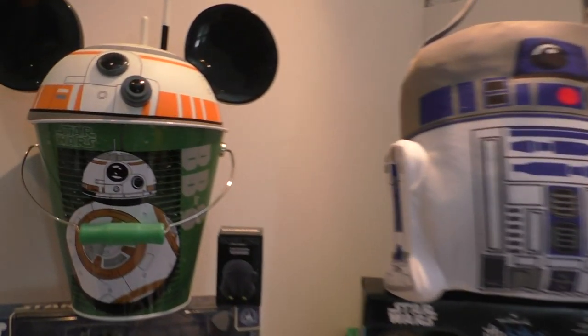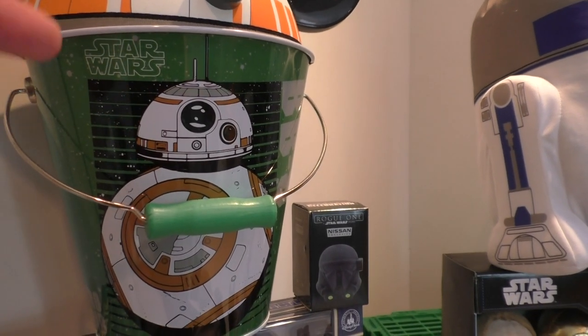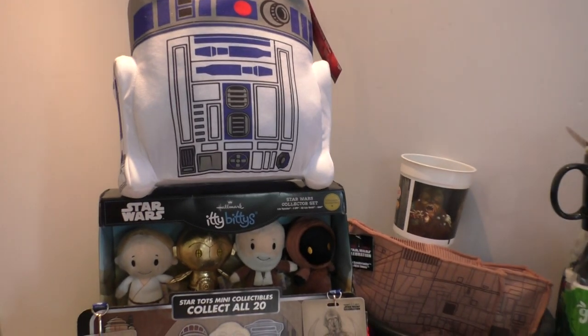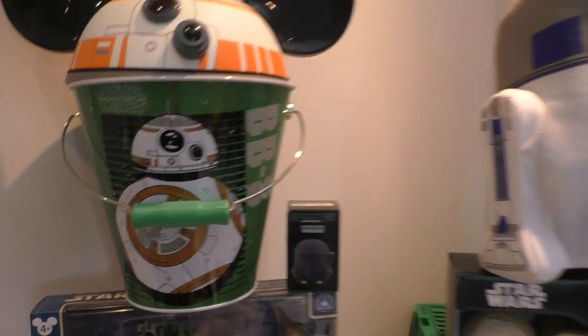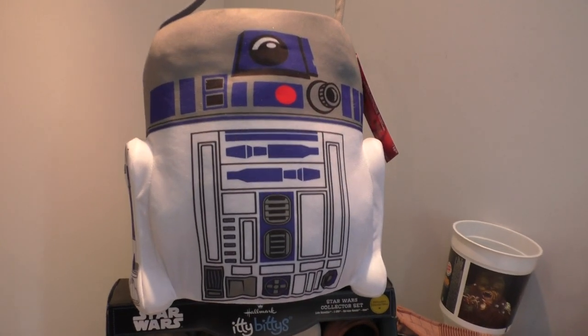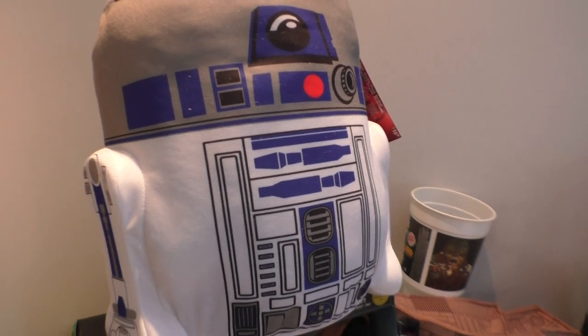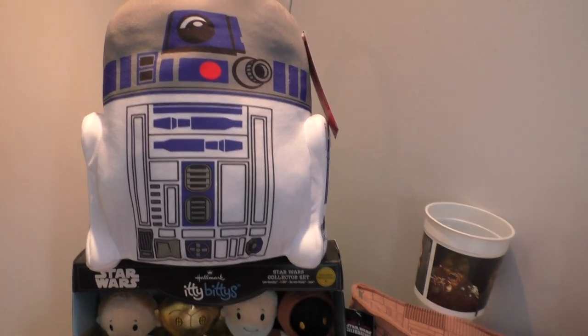Look at this — it's a BB-8 egg collecting pail bucket, whatever you want to call it. We never have stuff like that over here in the UK, ever. This is an R2-D2 version. It's massive, it is huge. Bought this in Walmart and then thought, yeah, I'm going to get that home.